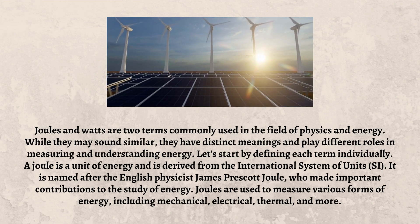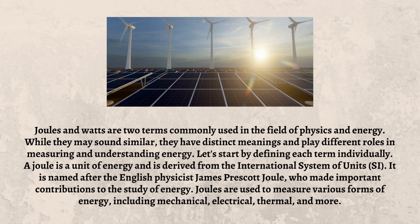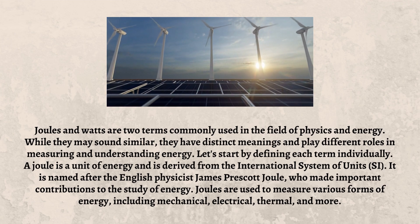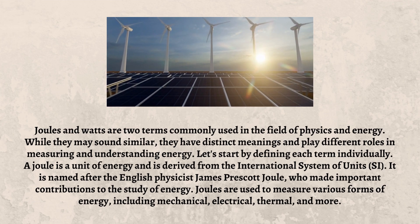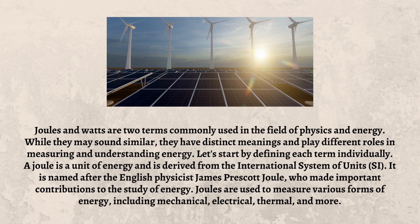A Joule is a unit of energy and is derived from the International System of Units. It is named after the English physicist James Prescott Joule, who made important contributions to the study of energy. Joules are used to measure various forms of energy, including mechanical, electrical, thermal, and more.